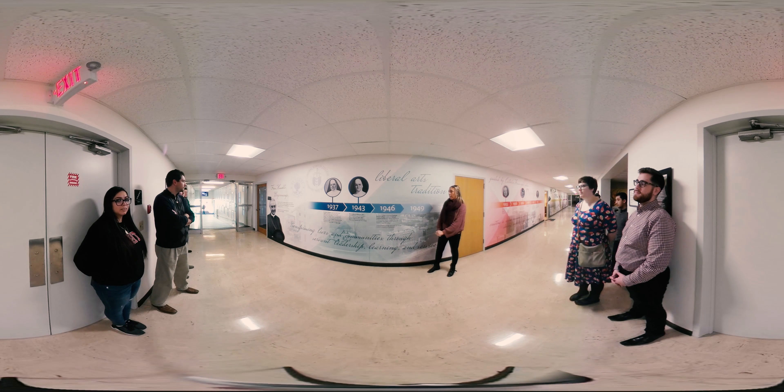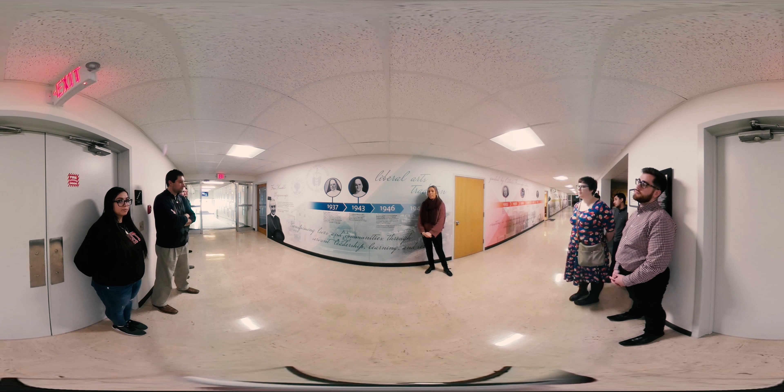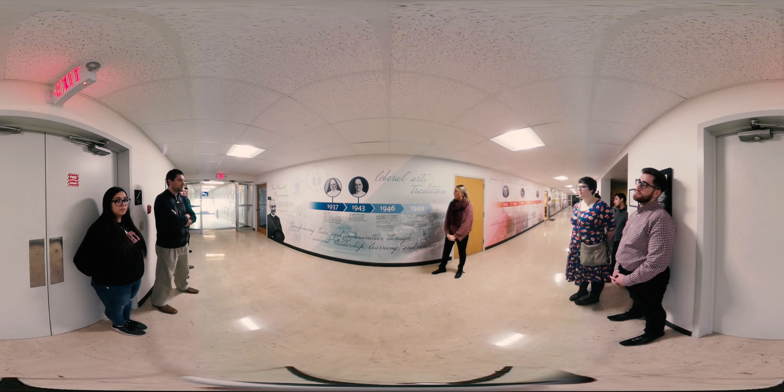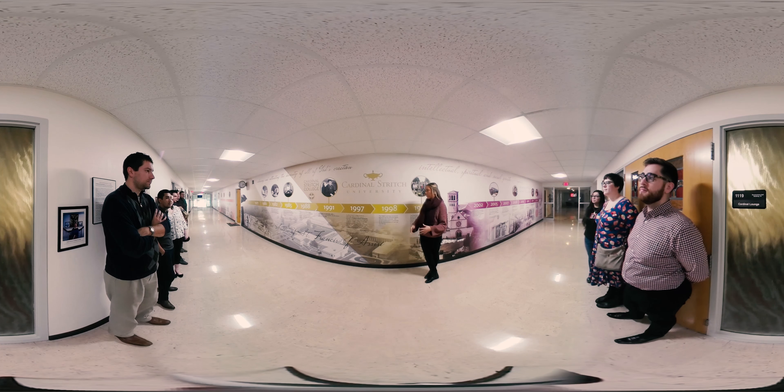In this hallway we have a timeline of the university. In 1937, we were founded as St. Clair College, which used to be a training school for the Sisters of St. Francis and Assisi. Then in 1946 we were renamed Cardinal Stritch College in honor of Samuel Cardinal Stritch. And in 1997 we became Cardinal Stritch University when we established our four academic colleges.